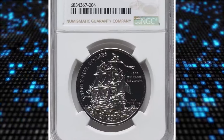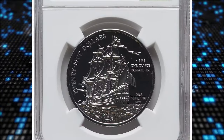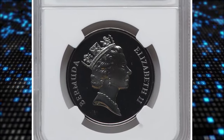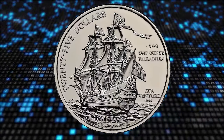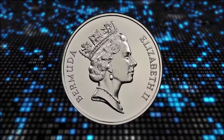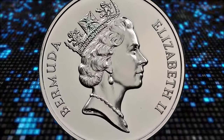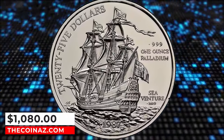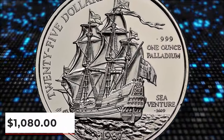Number 6: 1987 Elizabeth II proof palladium $25 from Bermuda, graded as PR69 by NGC. The metal composition is palladium and the weight is 31.1 grams. The obverse side features a crown bust of Elizabeth II facing right; on the reverse, a sailing ship to the left. It was sold for $1,080 on January 28, 2024.